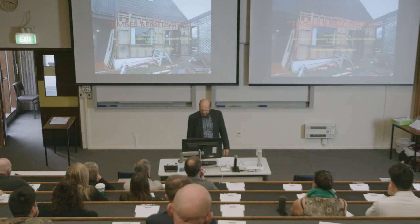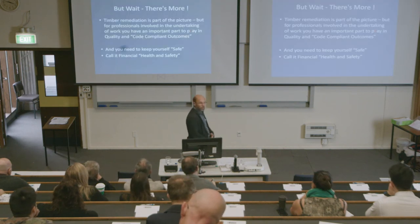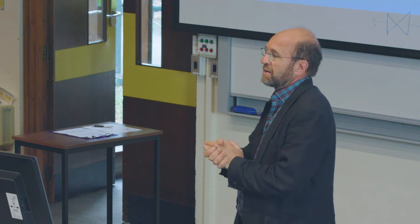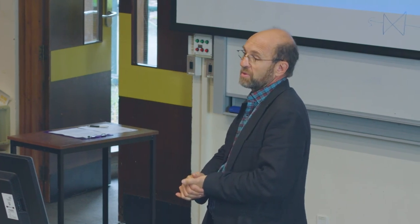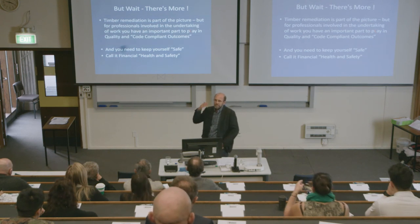There's a lot more to timber remediation than just the timber itself. As professionals involved in the building industry you need to ensure quality, code-compliant outcomes. There's an important part to play — if you delete the red 'L' it reverts to the word 'pay' — because if you don't get it right, somebody's likely to come knocking on your door and want you to pay for the remedial cost. You could be dragged into a horrible dispute between lots of parties.